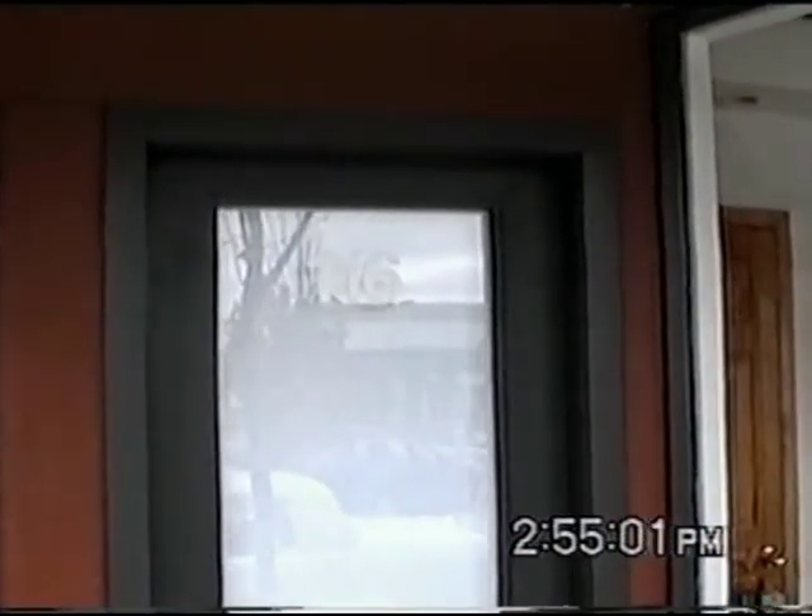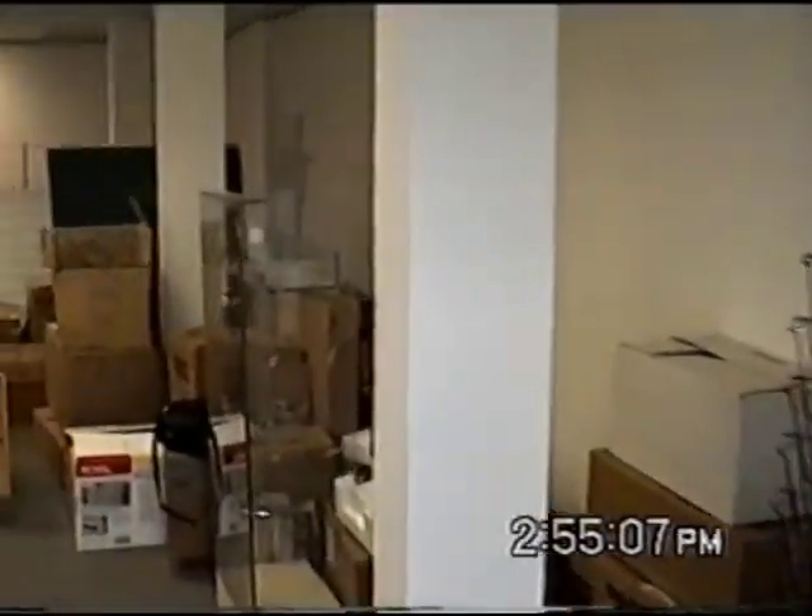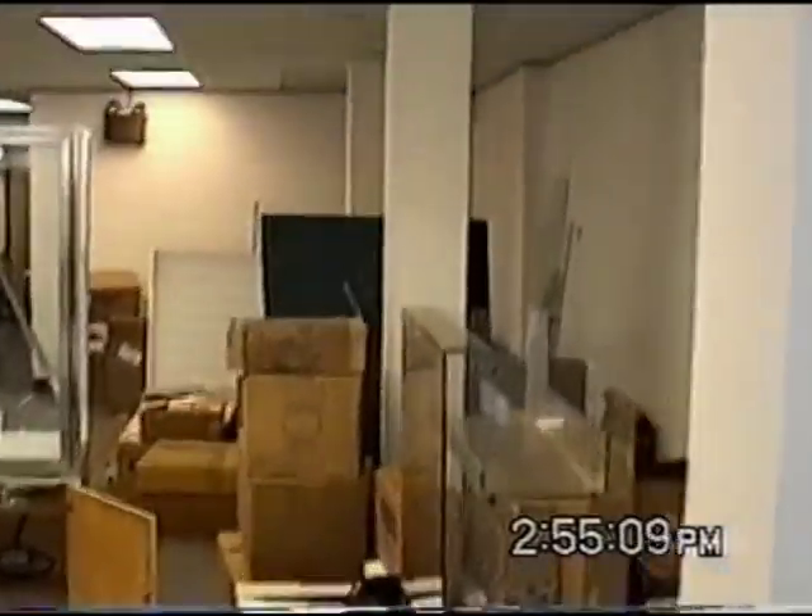116 Park Avenue in Elmhurst, Illinois — that's the address. Going inside. This is where we are so far.